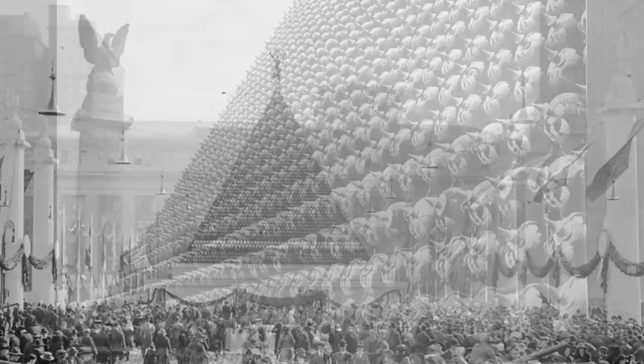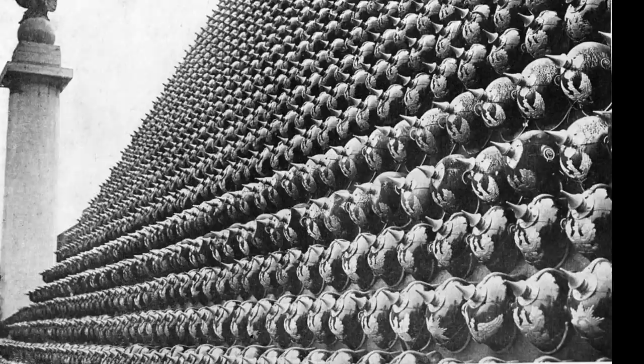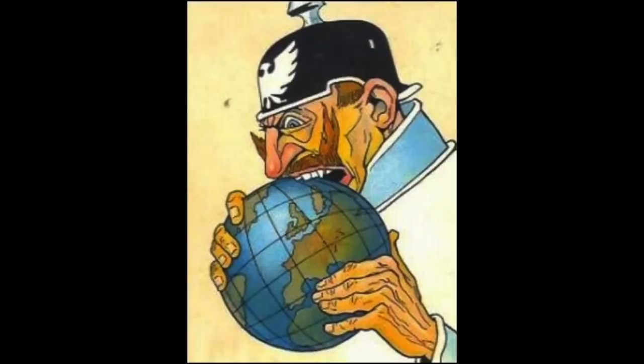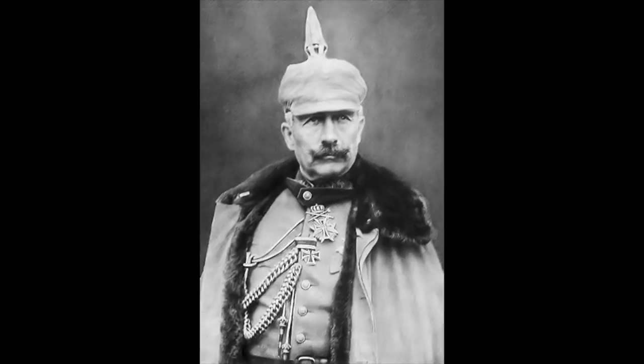Each wooden structure was entirely faced with thousands of German Pickelhaube spiked helmets — over 12,000 of them. These leather and metal helmets had been used to adorn these extraordinary and theatrical pieces of set dressing. The Pickelhaube represented for most people in World War I the symbol of German militarism, worn by all German soldiers, from the hated Kaiser to the lowliest private. And indeed it was so, for most German regiments had entered World War I using the spiked helmet.